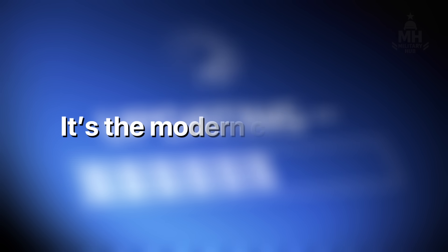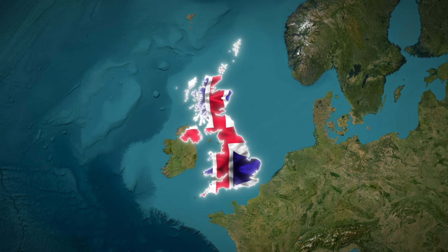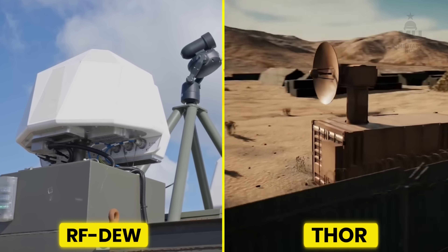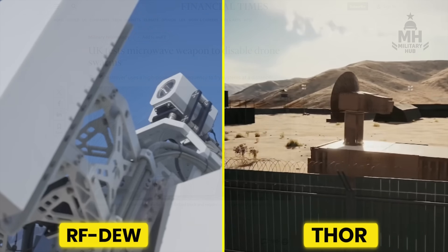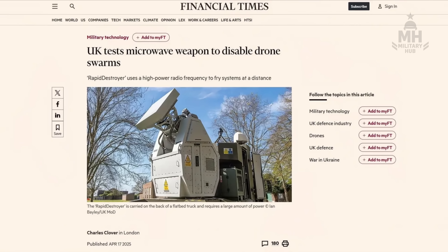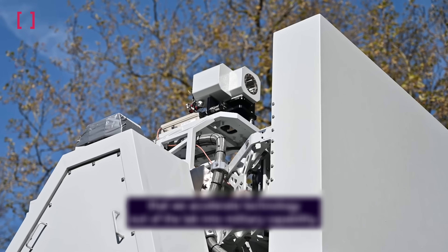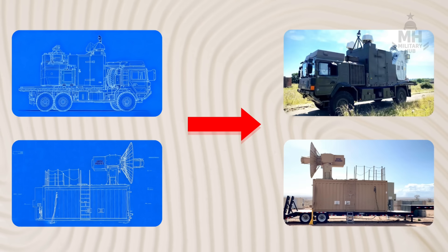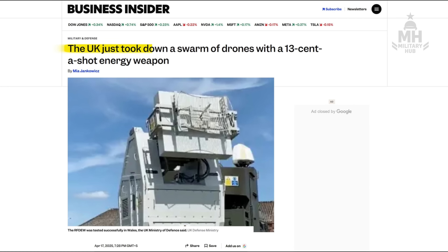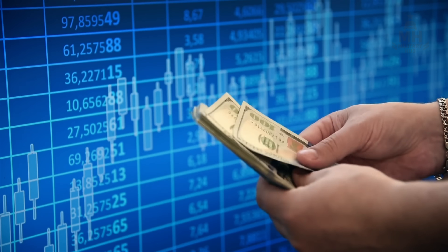Britain didn't invent microwave weapons in a vacuum. The MOD's push sits beside US work like Thor, and alongside a wider western sprint to industrialize directed energy. When a Financial Times headline reads 'UK tests microwave weapon to disable drone swarms,' it's signalling more than a prototype win — it's announcing that an entire class of effectors is graduating from science project to procurement track. When Business Insider quips that a shot costs cents, they're dramatizing a real asymmetry: energy versus airframe. In a budget war, that matters.